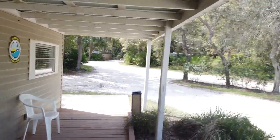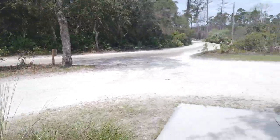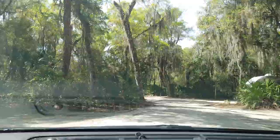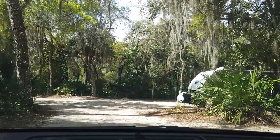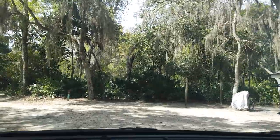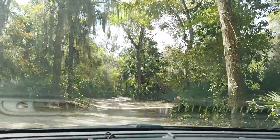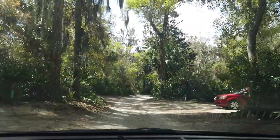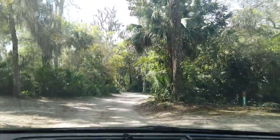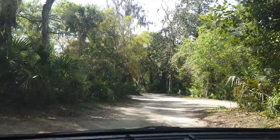All the rangers I've met here so far — and even seen interacting with other guests — have been very friendly and knowledgeable. This loop here is the campground area of Favor Dykes State Park. They all have electrical and water hookups at these sites, and if I see any open sites I'll try to get a closer look at what they look like.